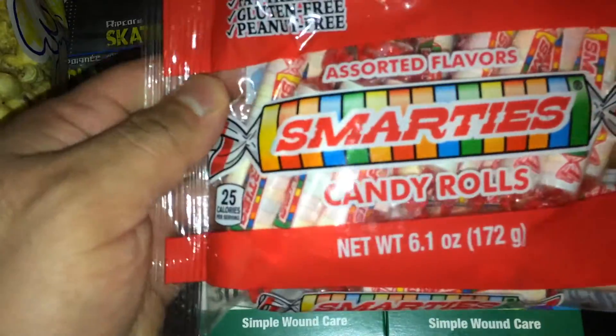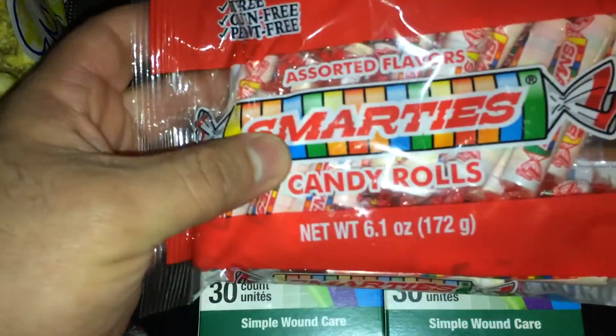Some Smarties — fat free, gluten free, peanut free, but not calorie free.